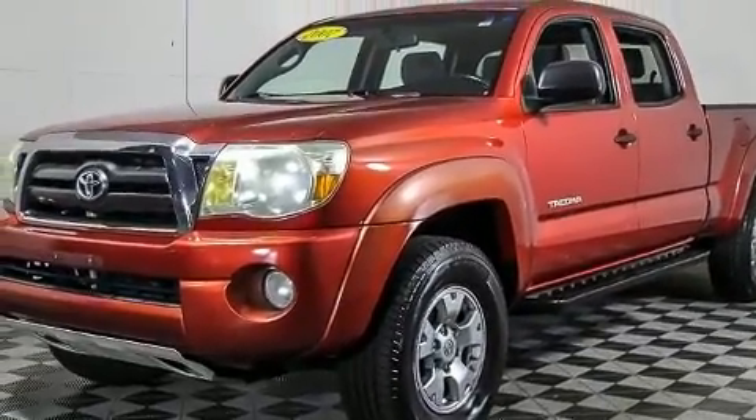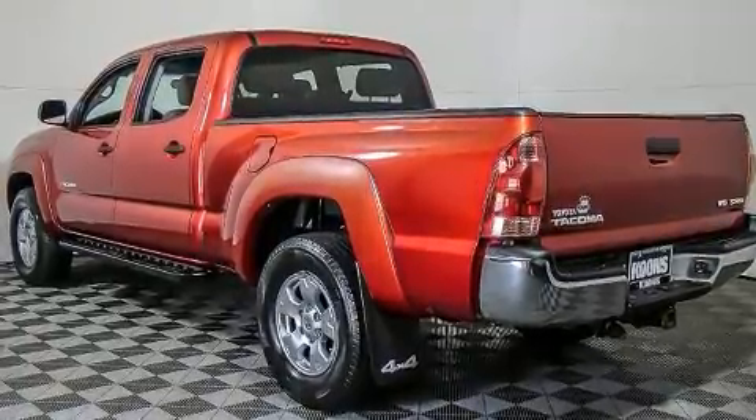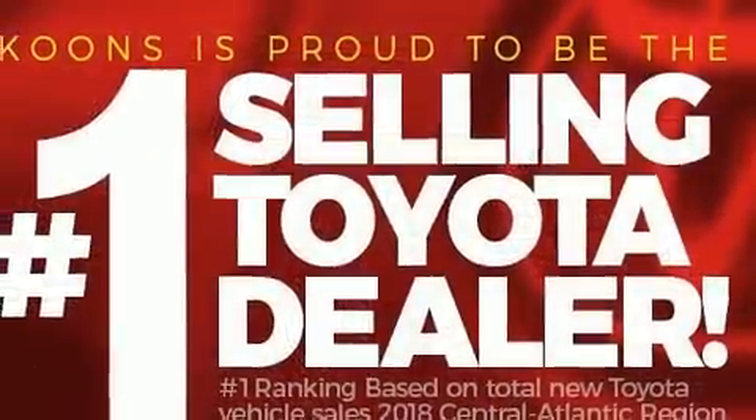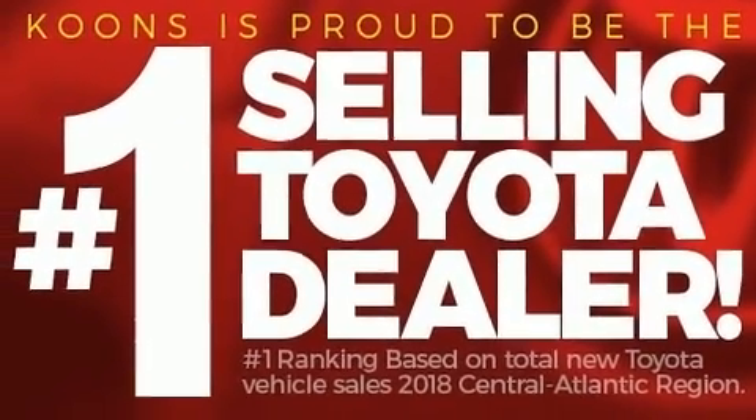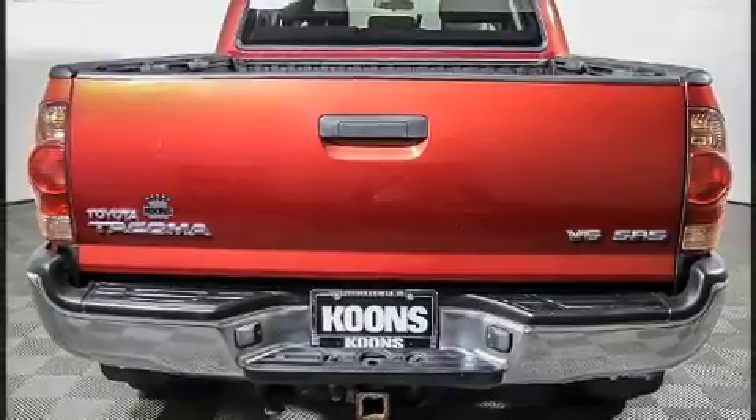Four-wheel drive allows you to go places you've only imagined. Toyota infused the interior with top-shelf amenities such as one-touch window functionality, a rear-step bumper, and a split-folding rear seat.